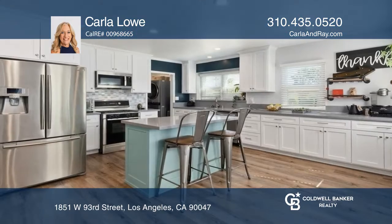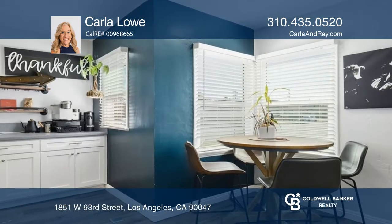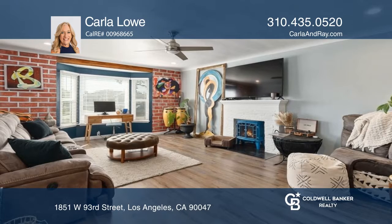Welcome to this 2-bedroom remodeled home on a corner lot. The beautiful kitchen is bright and is complete with an island. The large living room has a fireplace and an abundance of natural light.